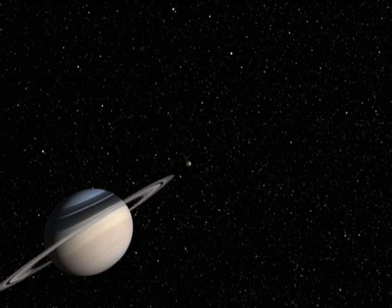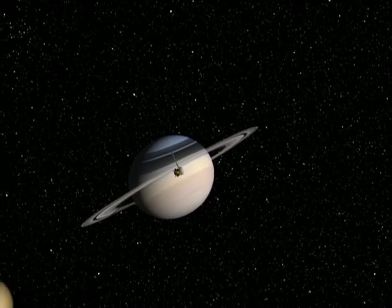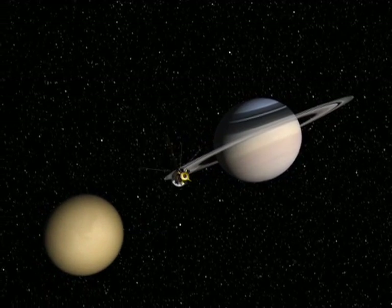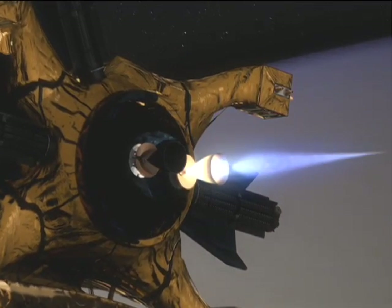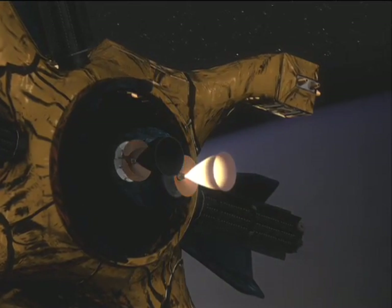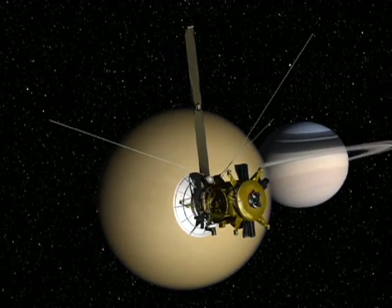As Cassini heads into the last few months of its four-year Prime mission, the spacecraft continues its campaign to crank up orbital inclination using a slew of close Titan flybys. Part of this delicate orbital ballet required Cassini's largest rocket firing in nearly three-and-a-half years. This burn clocked out successfully on February 5th, exactly one month after our most recent Titan flyby.